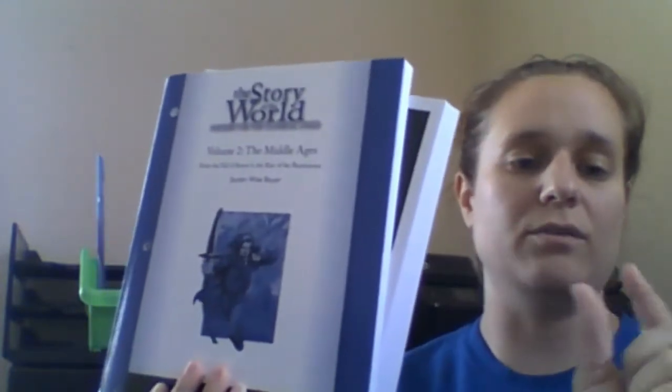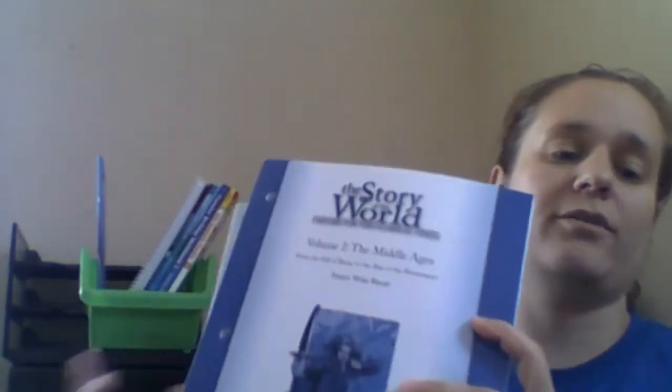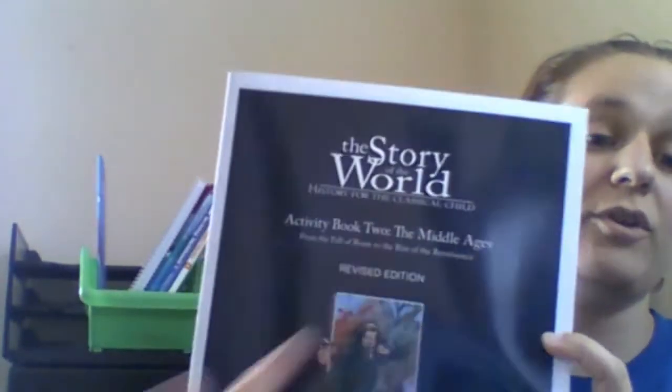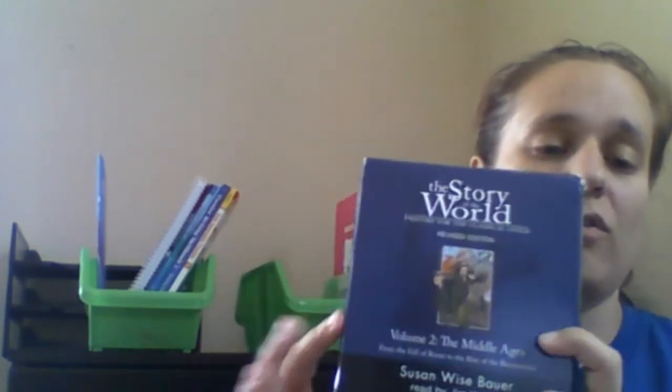Story of the World — the actual book is in my other bookcase over there, sorry I forgot to grab it. This is the tests and answer key, and then this is the activity book for Book 2 because we did Book 1 last year. It has coloring pages and maps. And then, to make my life easier because I didn't like reading out loud every single day, I got the audio CDs so he can listen to them and I don't have to read aloud. He can follow along in the textbook and then do the workbook and the map work. Delilah will probably do that with us because it's really easy for her to sit and listen and color a page.